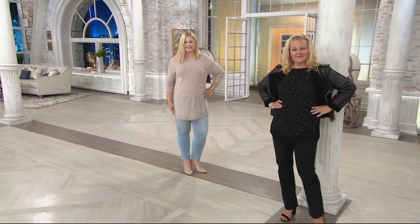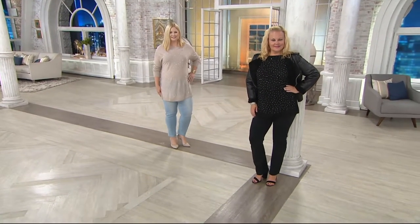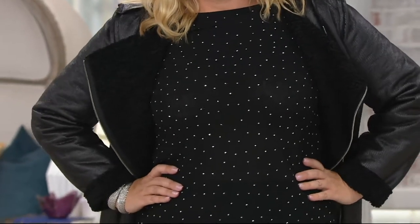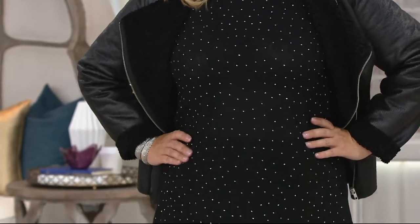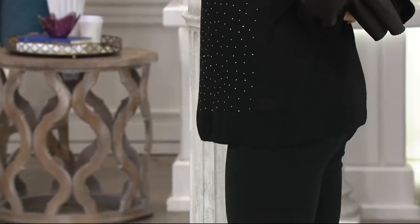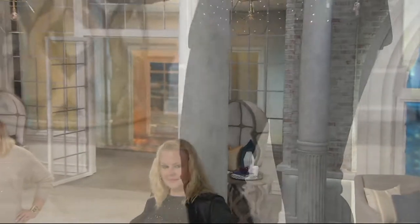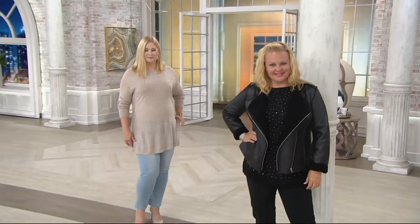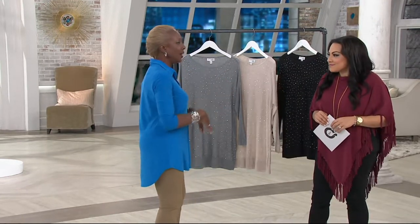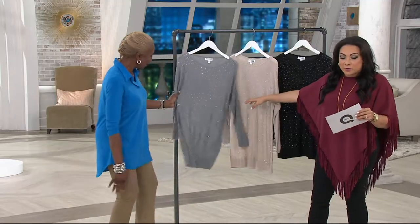Look how incredible Pam looks in it — it's something you just throw on in the morning and you're dressed without having to worry. There's that little bit of what I call starlet bling on the front — subtle, only in the front — but it just pops the whole outfit. You might have something in the closet you haven't worn in a long time, and you put this on over it — instant elevation.